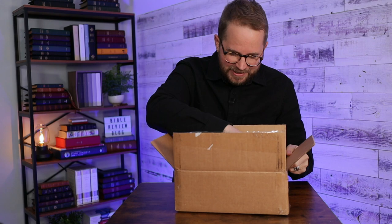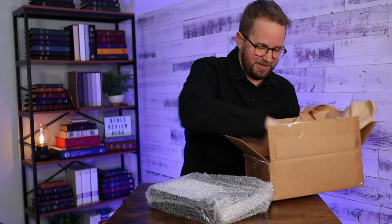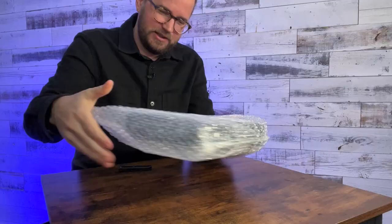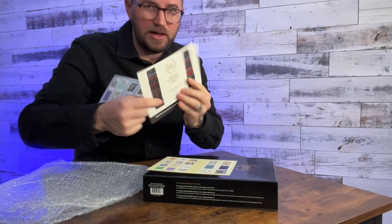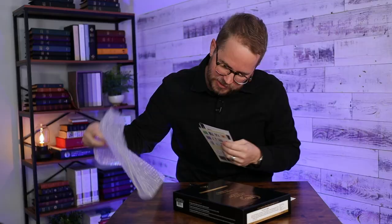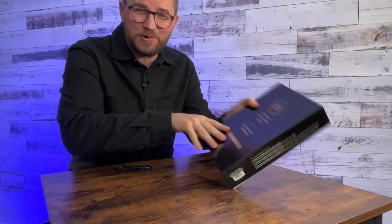Lots of paper in here. Oh, there it is. It's a big box — this is a big Bible. Let me get the plastic off of there. I've got some nice little cards in here, just things about the LSB and their website and the different editions. This is the Inside Column Reference Bible Blue Cowhide. I got one of the cowhide editions in blue.